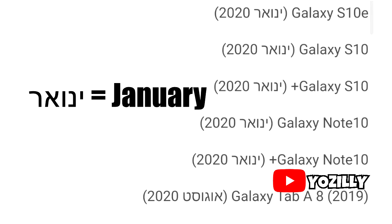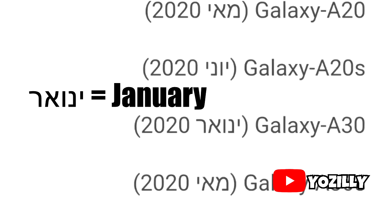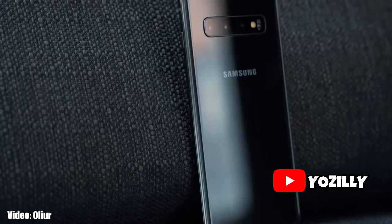This roadmap is in Hebrew, but don't worry — I have translated it for you, so now you can see the month in which you will get Android 10 on your device.